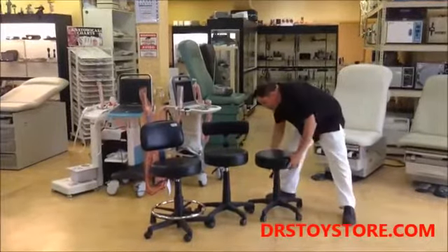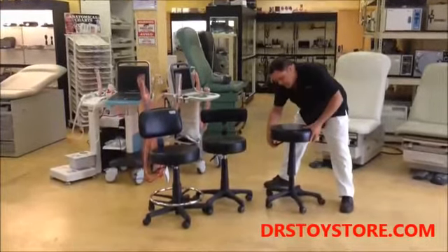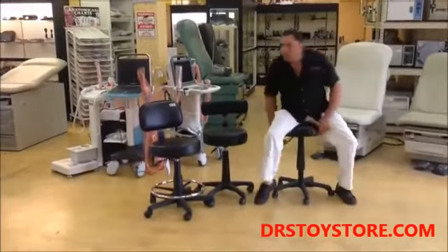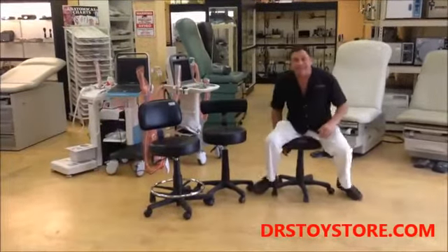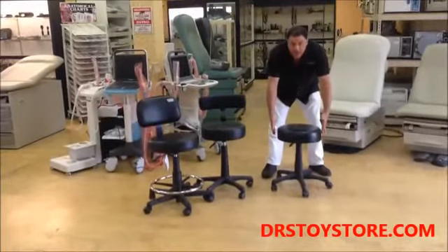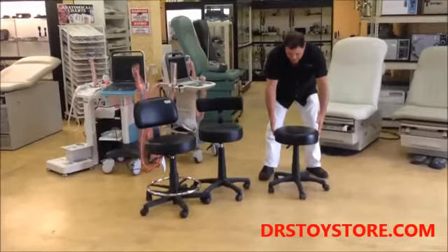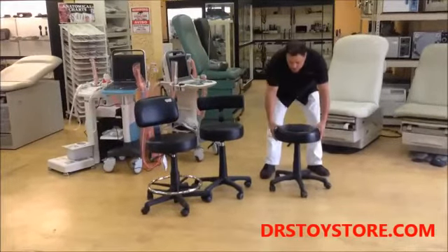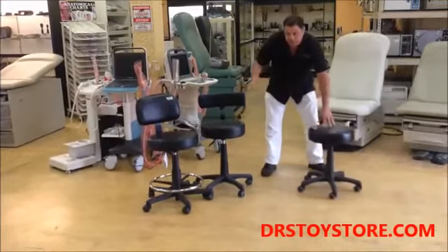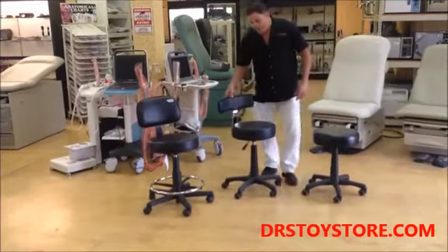This is our basic stool, the DTS power up/down — very comfortable, nice wide seat. The seats are about 18 inches wide. There are cheaper options out there, but these are ultra comfort, much nicer and much better quality.